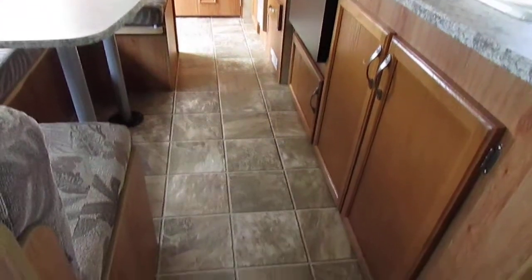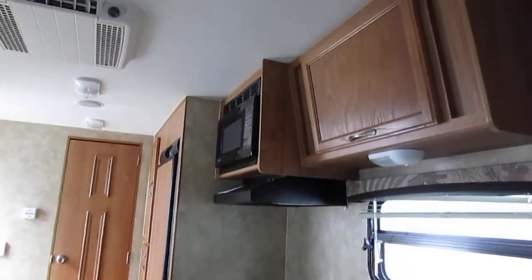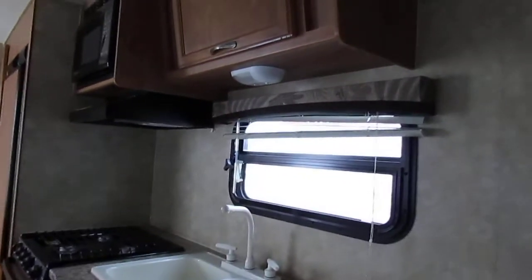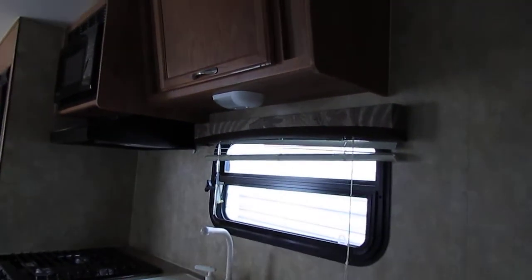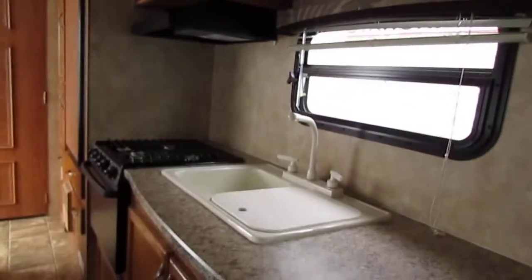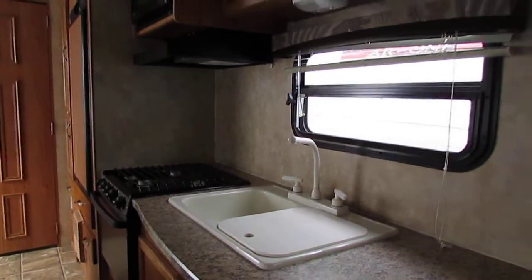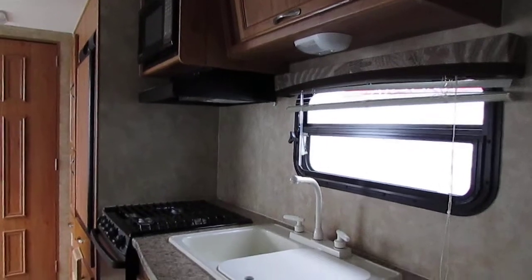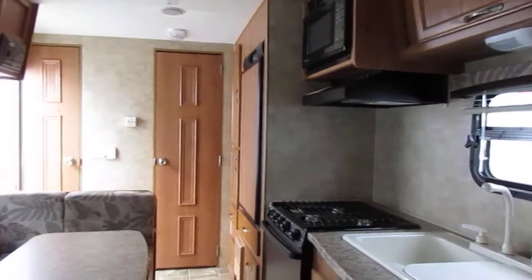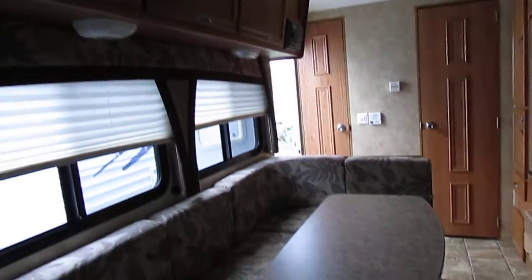We've got over 120 used RVs and we buy about 20 a week. So if you don't see what you're looking for on our website, call one of our non-commissioned salespeople — they'll be glad to help you. I've got a lot of RVs out here that never even see the website because most people call, tell us what they're looking for, and if we have it we send them some pictures and they buy it. You can't beat the Parkway price — we've got the lowest prices in the nation on quality pre-owned RVs.